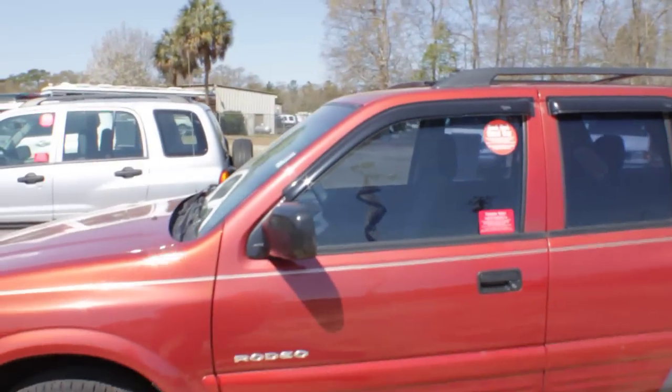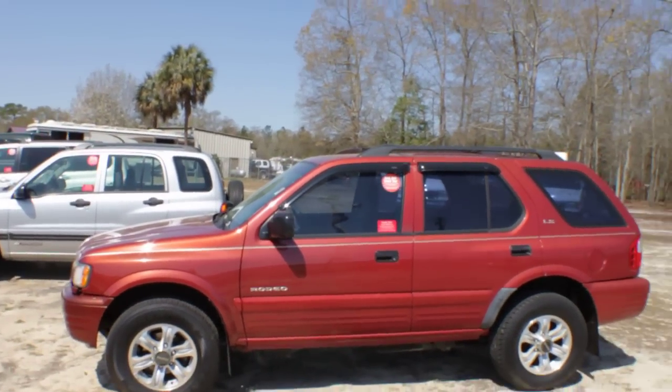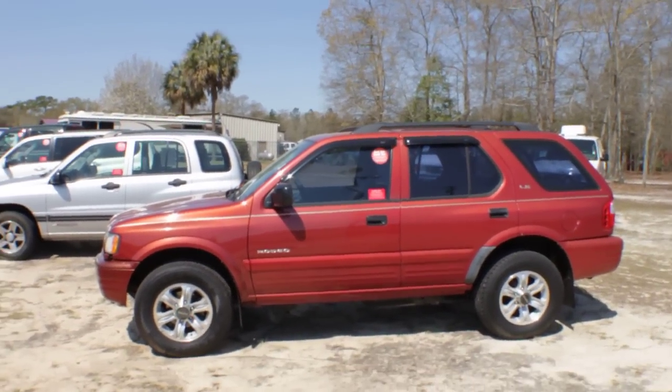Please stop by the dealership and test drive this one with us at Ravenel Ford. Check them out online at RavenelFord.com and give us a call. We'd love to help you out with your next purchase — thank you so much.